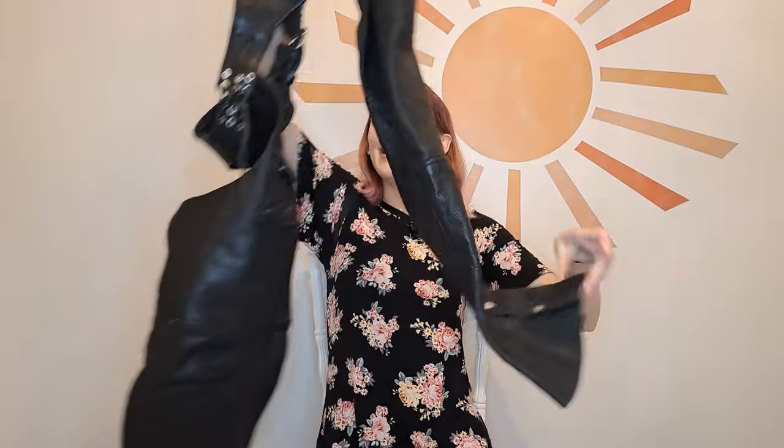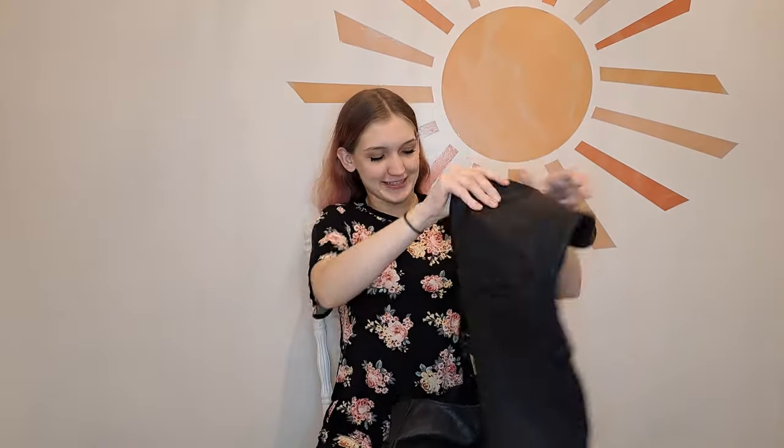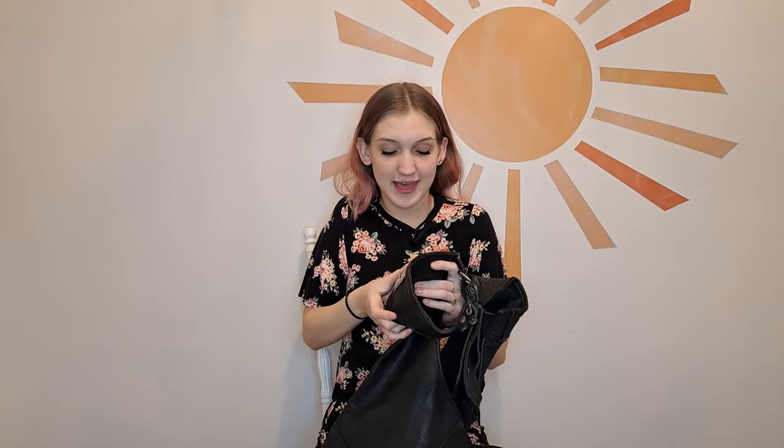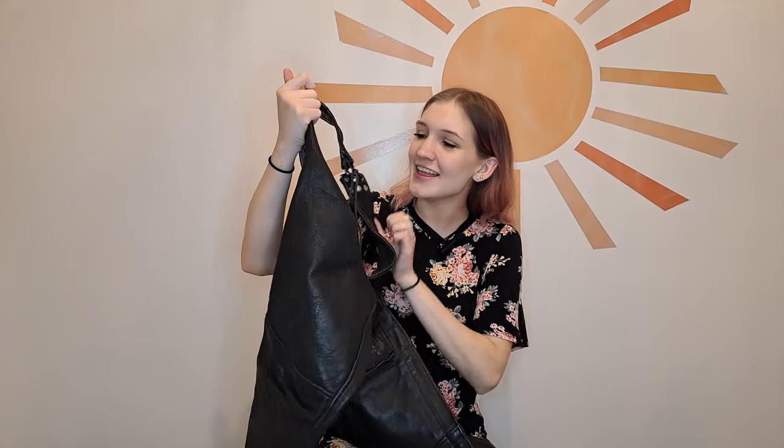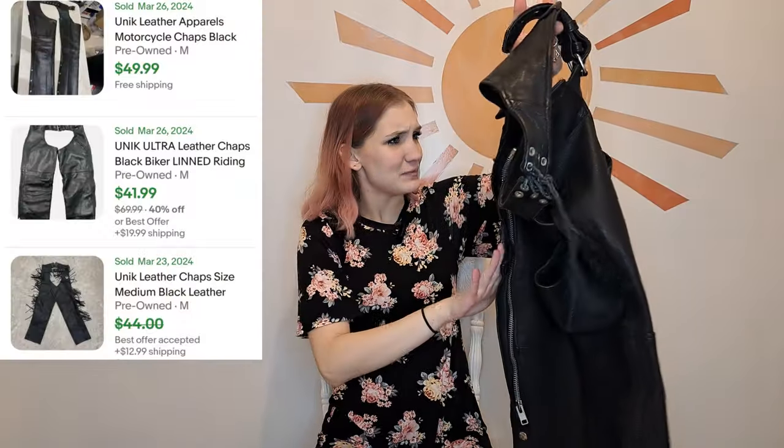These are a pair of leather chaps. They do have some gunk spots and signs of wear here and there, but overall they're in pretty good condition. This was heavier so I'm guessing it cost around four to six dollars. The brand is Unique Premium and they are a size extra small. There is a little bit of wear on the strings, but these are selling brand new for $150. I saw the leather poking out of one of the bins and I was really excited — I thought it was a leather jacket, but no, it was these chaps, which are just such a fun unique bins find.